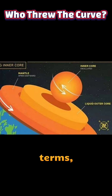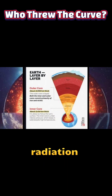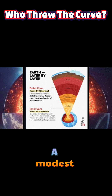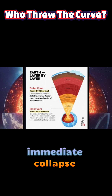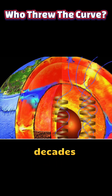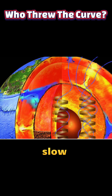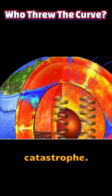In practical terms, the magnetic field that shields us from solar wind and cosmic radiation is governed by large-scale outer core processes. A modest change in inner core rotation does not translate into an immediate collapse of that shield, but it may influence how the field evolves over decades to centuries. For the public, the takeaway is reassuring — this is a subtle, slow geophysical process, not an abrupt catastrophe.